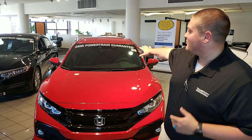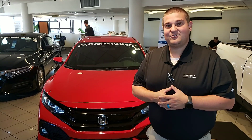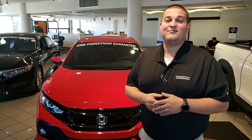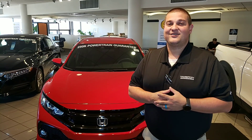We're also home to a 250,000 mile powertrain guarantee — there's just tons of stuff to talk about. Again, give me a call at 205-527-0335. Bobby, I can guarantee you this: when you make it into Tamron Honda, you're going to love the way you're treated.